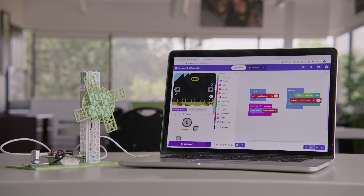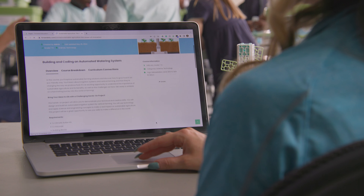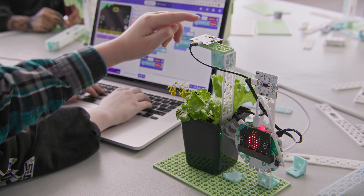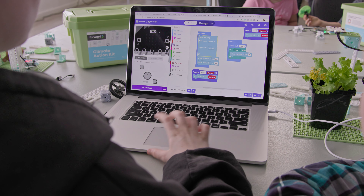The Climate Action Kit is accompanied by a best-in-class learning platform. Educators can access a library of ready-to-use, curriculum-aligned computer science lessons from grades 3 to 10. To program the Climate Action Kit, students use MakeCode, Microsoft's Learn to Code platform, and are guided through each activity with accessible step-by-step coding tutorials.